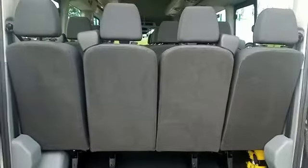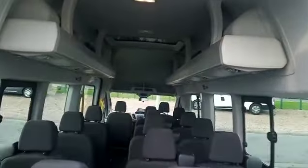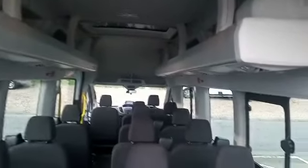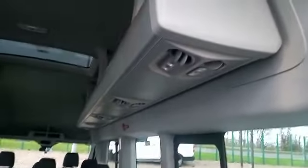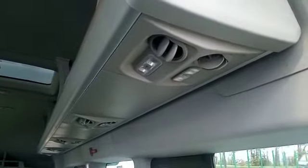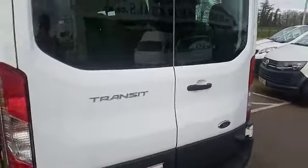The inner two seats can be removed as required. Just to give you a view there of the overhead luggage racks — you've also got ventilation and reading lights built into the overhead racks.